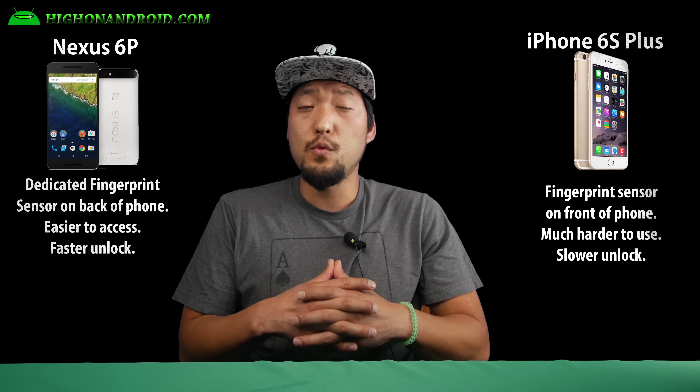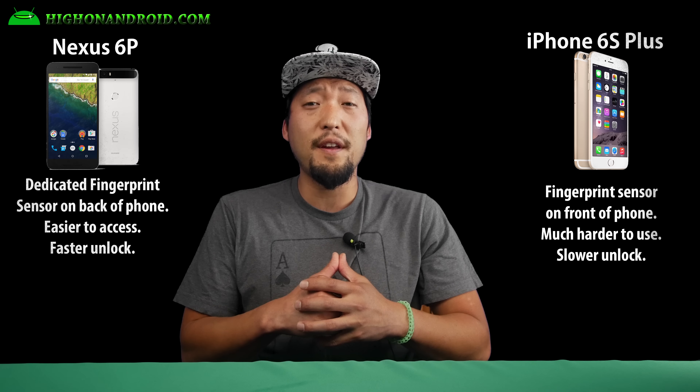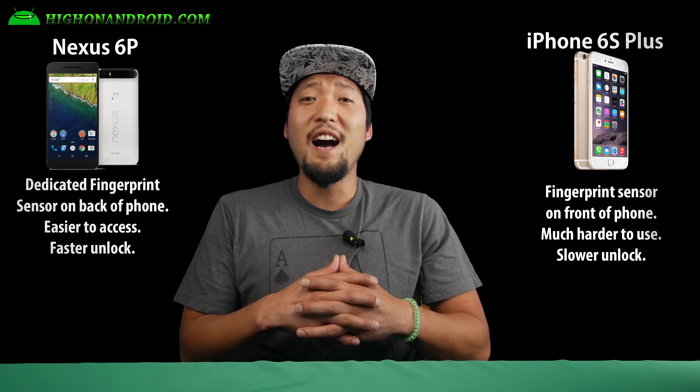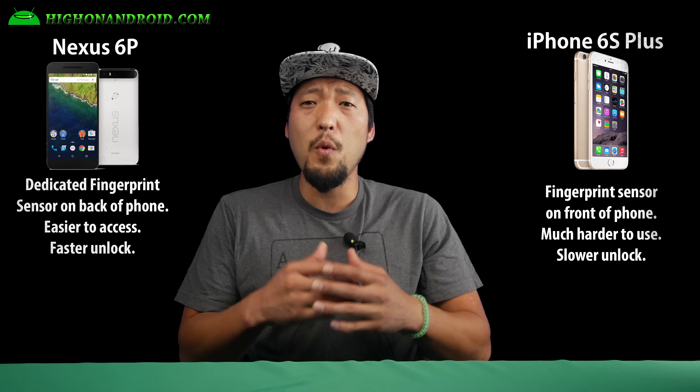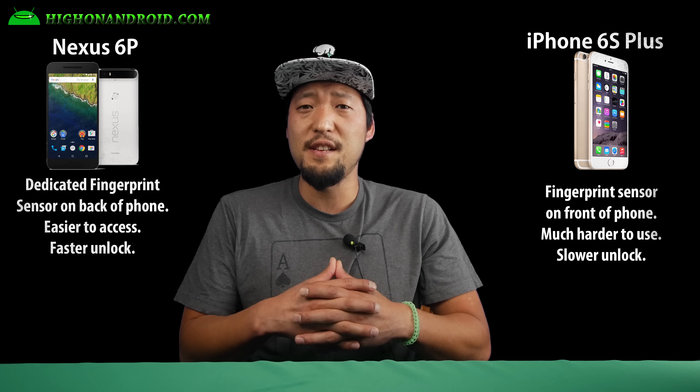The Nexus 6P also features what's claimed to be the world's fastest fingerprint sensor, located on the back of the phone, while the iPhone 6S Plus has it on the center home button. The Nexus 6P definitely wins again for a more unique and better fingerprint sensor.